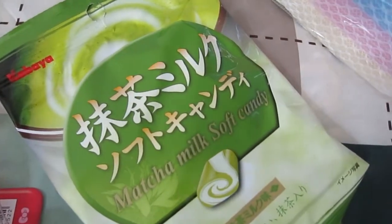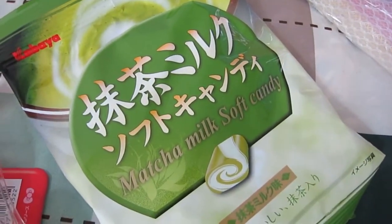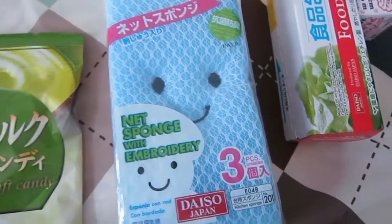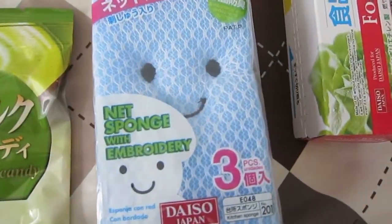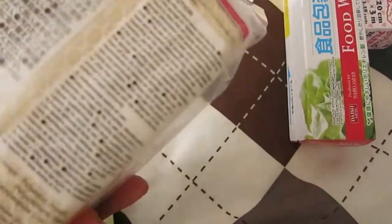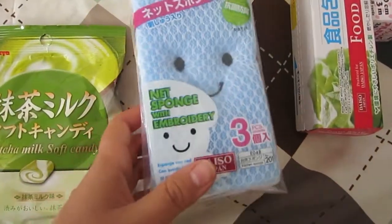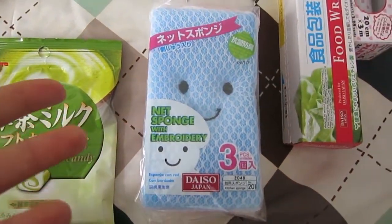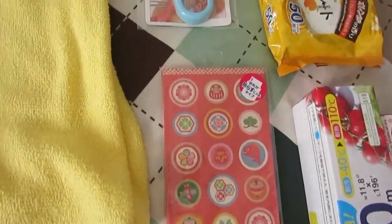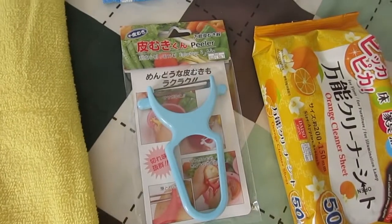Then I've got some matcha flavored soft candy — I love green tea and I love anything matcha flavored. Just some kitchen sponges, and of course I got the ones with smiley faces and they've got like lace embroidery stuff on the outside. Why wouldn't you?